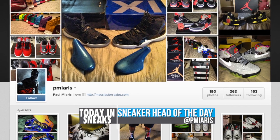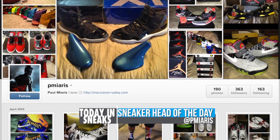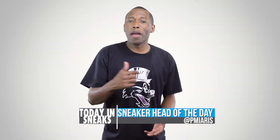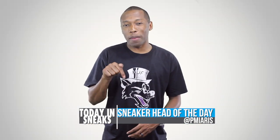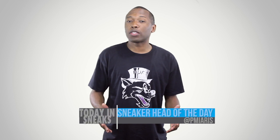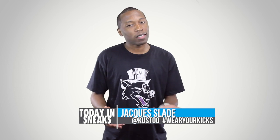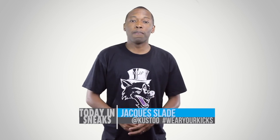For the sneakerhead of the day, I'm going with Paul Meares. His Instagram name is right here in the title. He has a really nice collection of LeBron 10s as well as a bunch of Jordan Retros, so make sure you follow him over on Instagram. If you want to be featured as the sneakerhead of the day, make sure you follow me on Instagram at Cousteau, and use the hashtag wearyourkicks.